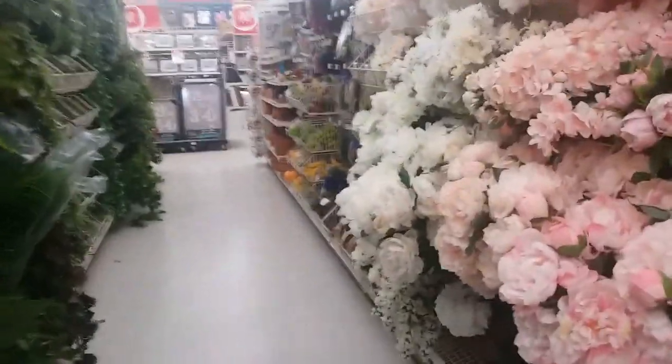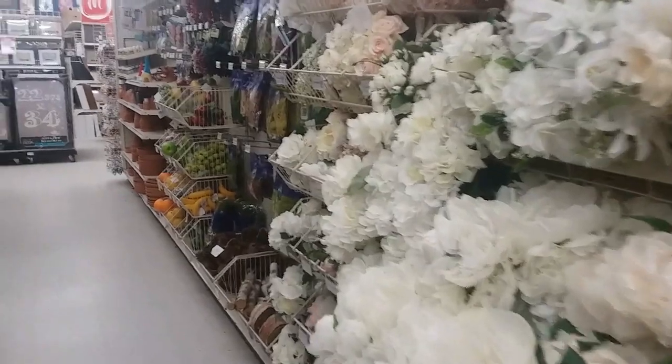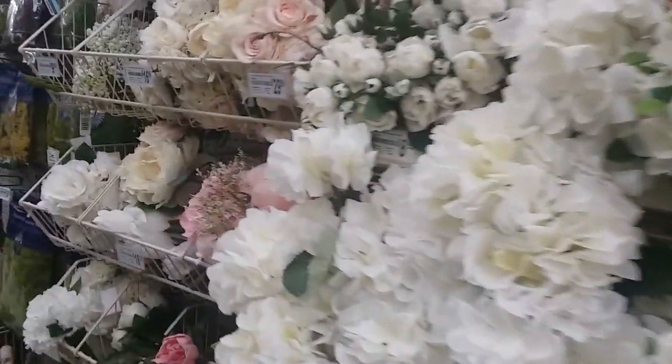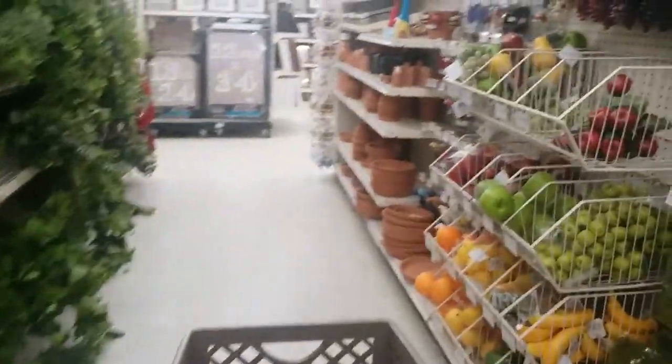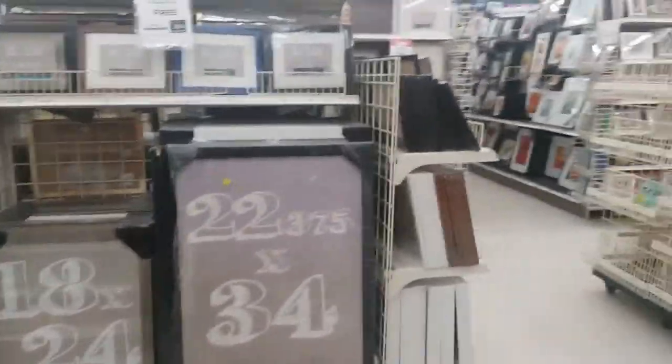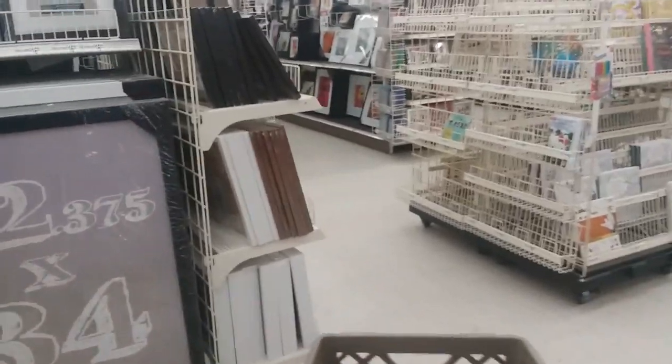Look at all the greenery and flowers! I love these — those are so cute to put in a vase and just set them in a corner. Gorgeous! A lot of buy one get one free.